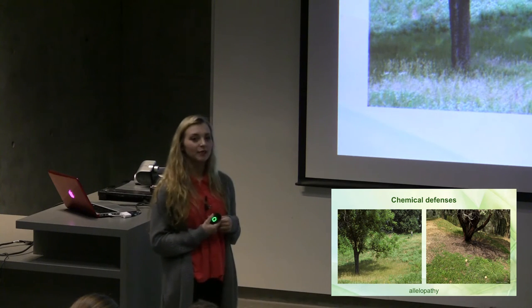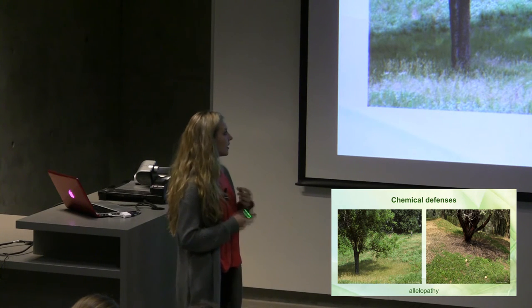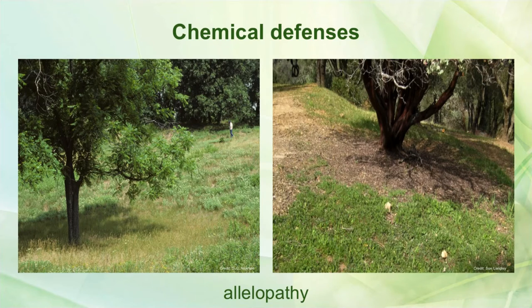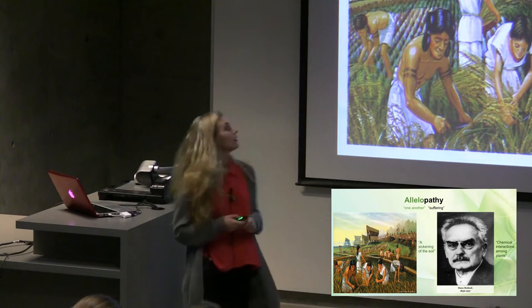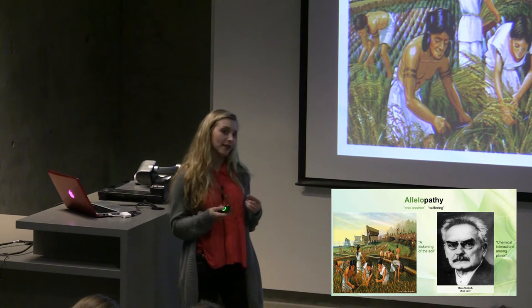Allelopathy is also a type of secondary metabolite, and this is what we really studied in our research project. You can see that these allelopathic chemicals in the ground that these trees produce create a barrier around the tree that either inhibits growth or kills all the organisms around it. Allelopathy comes from the Greek words allelos, meaning 'one another,' and pathy, meaning 'suffering' — so it's the suffering of one another.